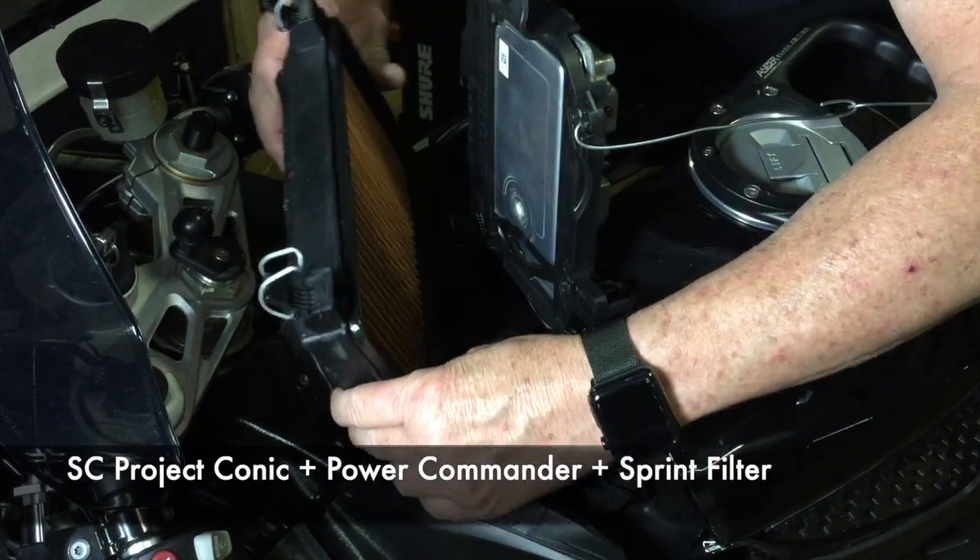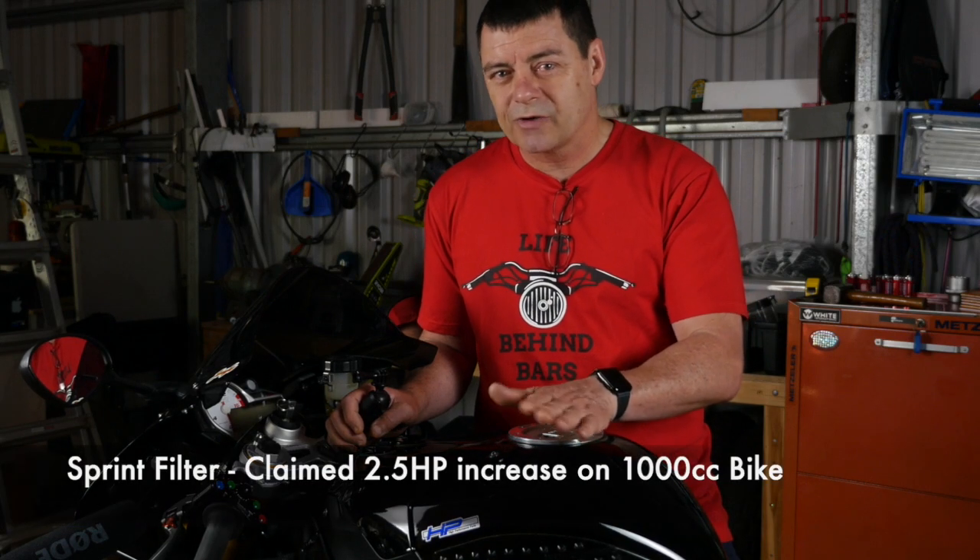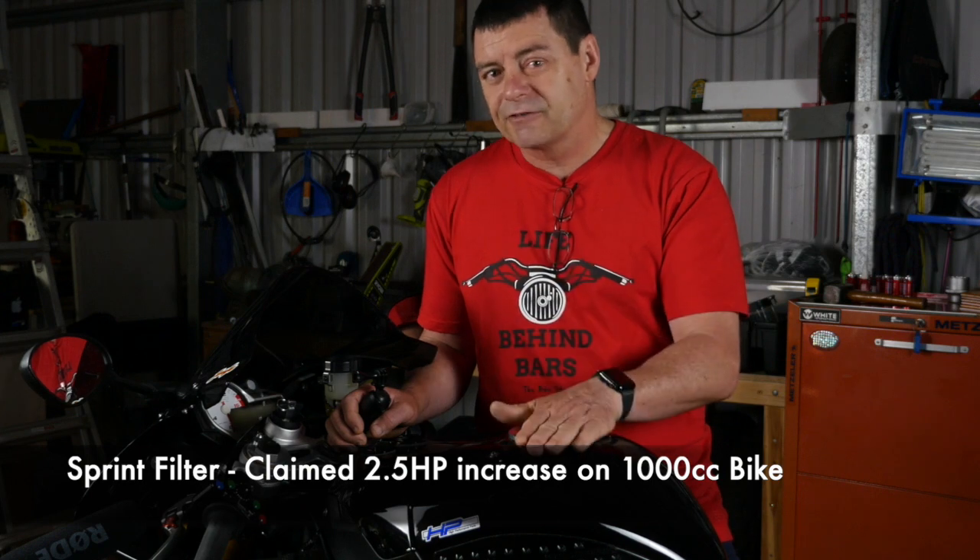One of the questions I wanted to answer was: how much difference does that Sprint filter make? Because if you look at the marketing materials, it claims around about a two and a half horsepower increase just by fitting that filter.